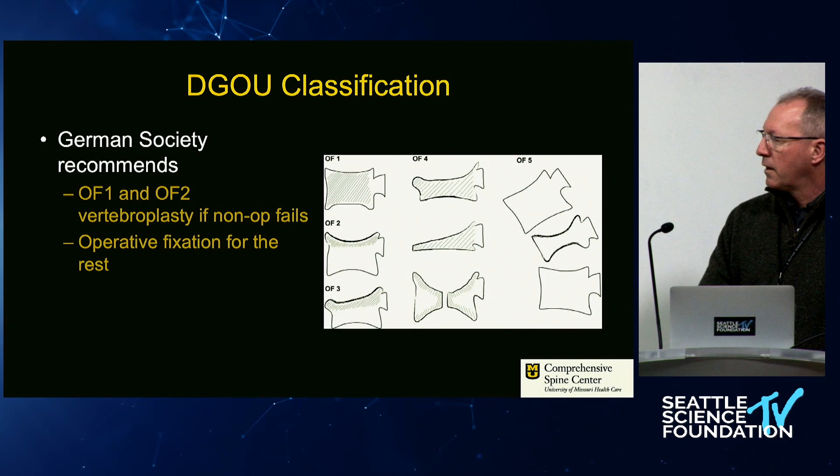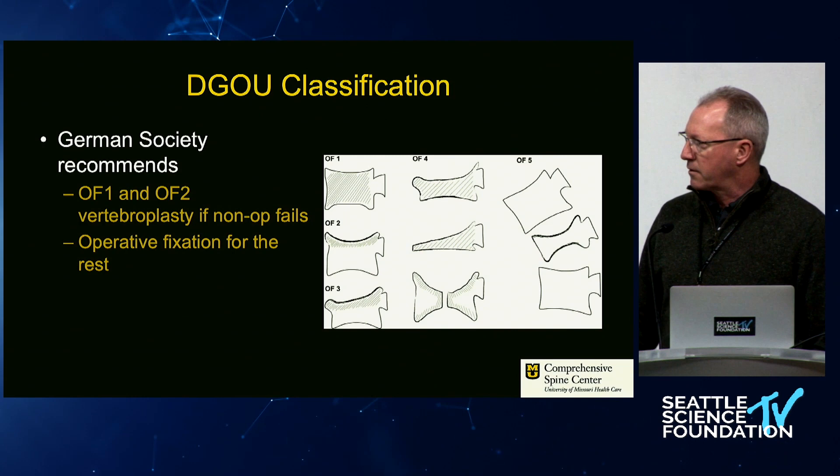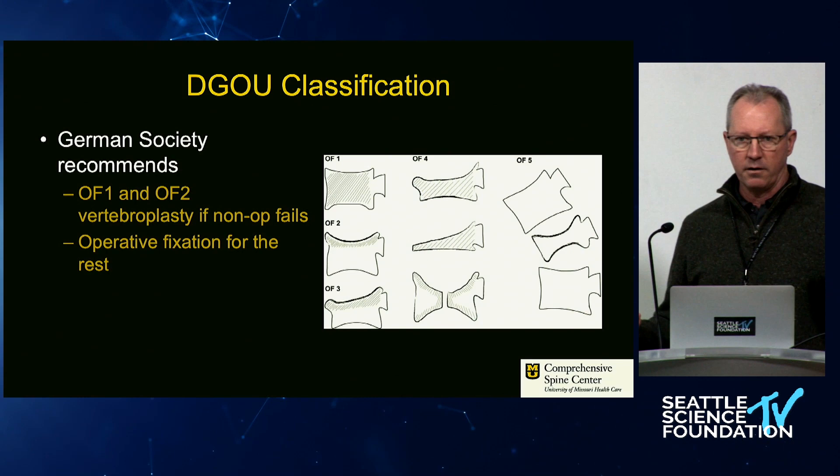Dr. Snaka graced us with two powerful talks on this. His German trauma society laid out the way to classify these fractures, and I think this is clearly where we are right now in terms of how we understand them — not just lumping them all together as vertebral compression fractures.